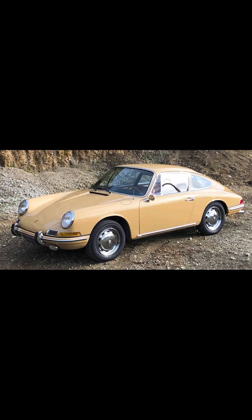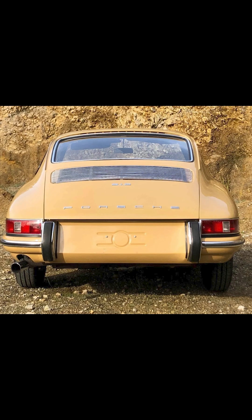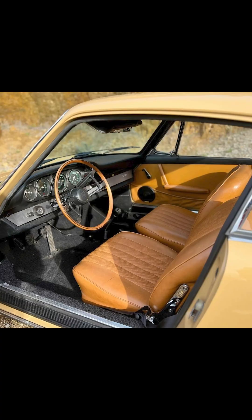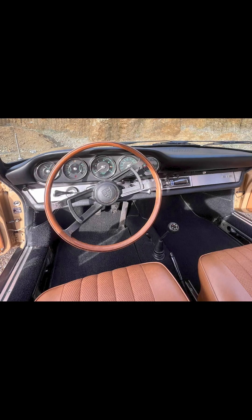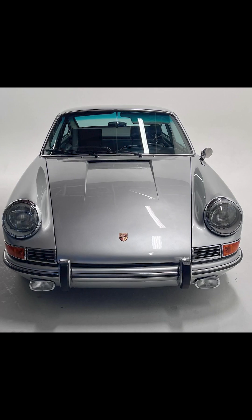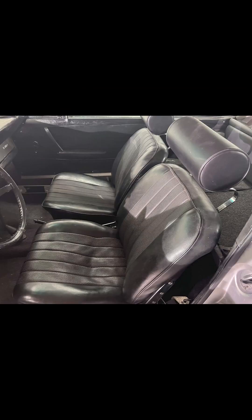On Bring a Trailer today, a sand beige one-owner 1967 912 Coupe 5-speed sold for $71,000. A very clean car — if 912s are your thing, this would have been a nice one to own. However, this one was a little on the high side of a fair sale price. On P-Car Market, another 1967 912 — a silver model with a four-speed transmission — sold for $49,250. A better-than-average 912, this was a fair sale.